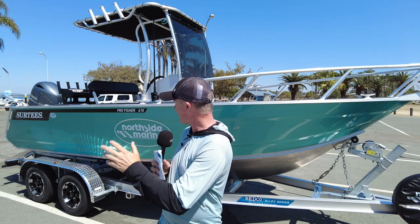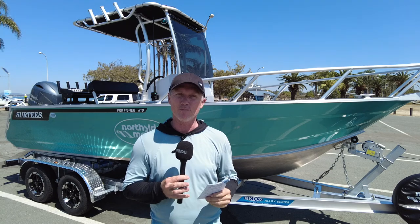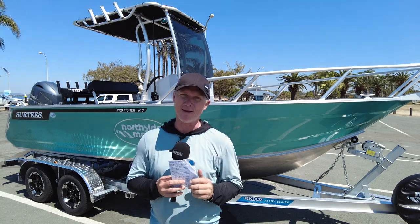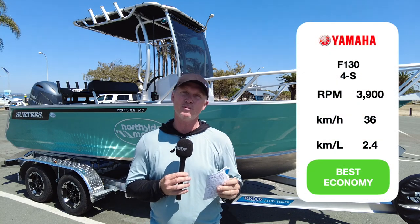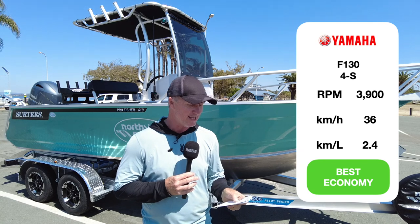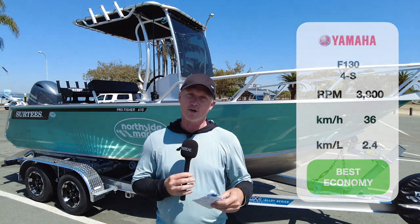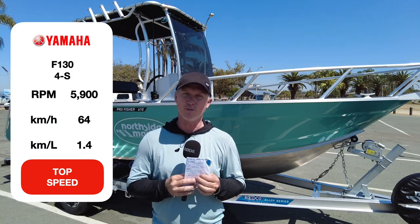Northside Marine carries the Surtees — this is the Pro Fisher 610, and you've just seen it kicking around on Moreton Bay. Paired with that F130 Yamaha, it's actually really economical. At 3,900 RPM it gets 2.4 kilometres per litre, burning fuel at 36 kilometres an hour, which is a very comfortable cruising speed. Wide open throttle — 5,900 RPM — drops to 1.4 kilometres per litre.